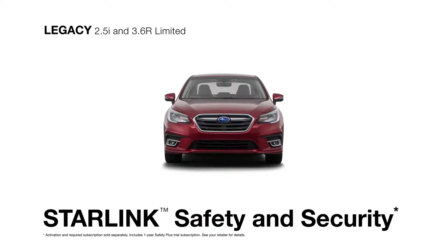Starlink safety and security is there as well to promptly send first responders when an airbag deploys, help police locate your vehicle if it's stolen, and more.